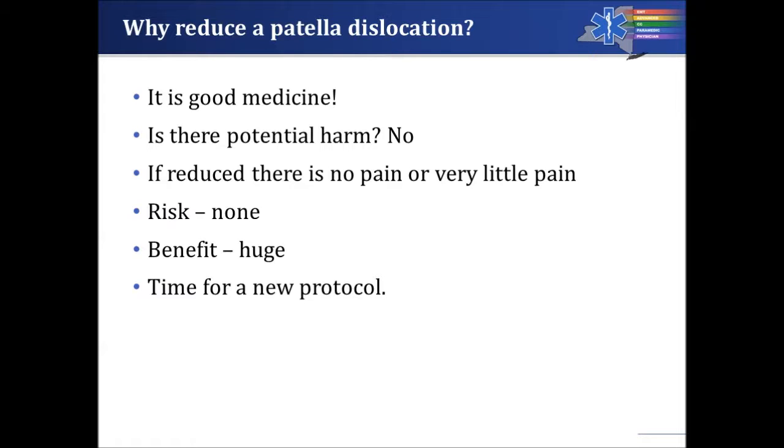Why reduce the patella dislocation? First, it's good medicine — doing something that relieves pain and leaves the patient more comfortable. Is there any potential harm from attempting to reduce a patella? No. If you attempt to reduce a patella that's broken or where the tendon is ruptured, it simply won't work and may cause some discomfort, but it will not cause any long-lasting problems for the patient.